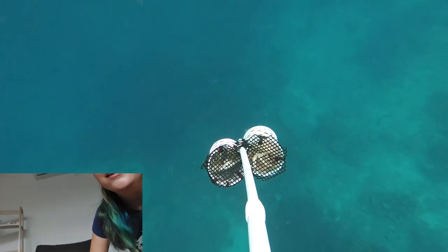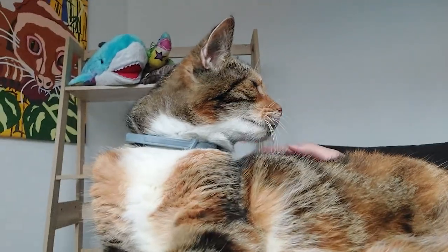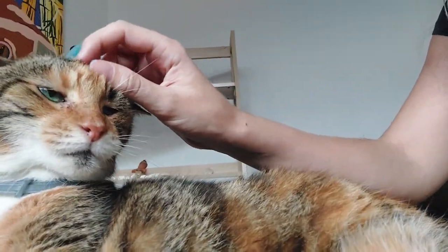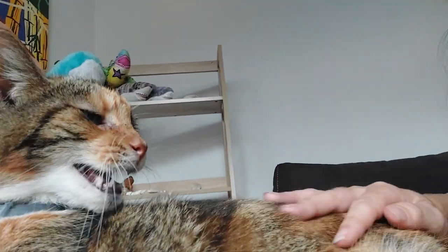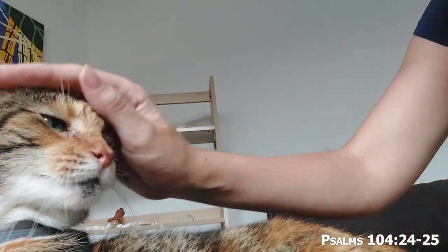Thank you for watching this video. Zippus, what do you have to say to all our friends? Zippus says goodbye too! Thank you everyone for watching, and until next time — see you later, bye bye!